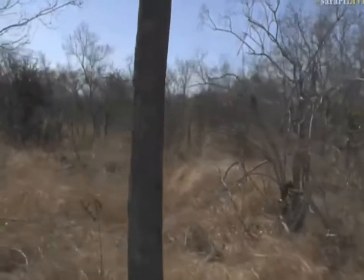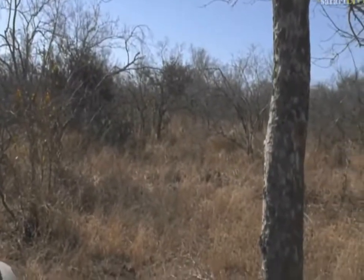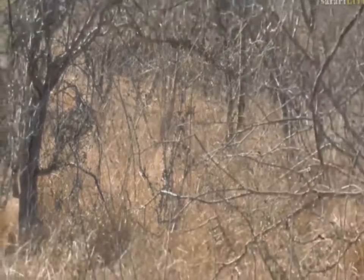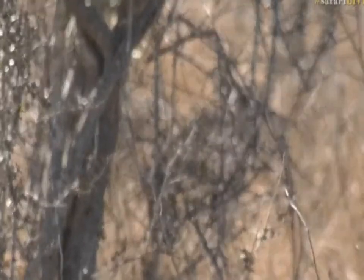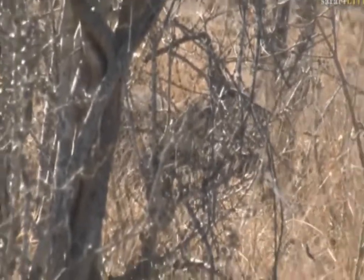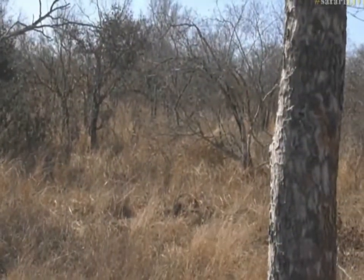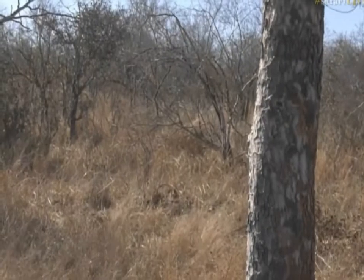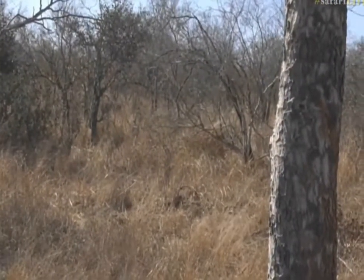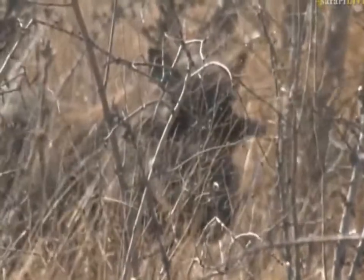Luckily for us we got to see - oh, there's a warthog! Hang on, there's a warthog. There's a warthog in front of this leopard. The warthog is over there through the thicket. I don't know if the leopard saw the warthog or if the warthog saw the leopard. I can't see where Tumba is now - he's just moved through the long grass there. And that warthog would most likely do some damage to Tumba if he did decide. I think that warthog's a bit too big for him, and I think he's too inexperienced.